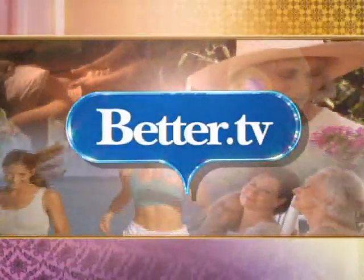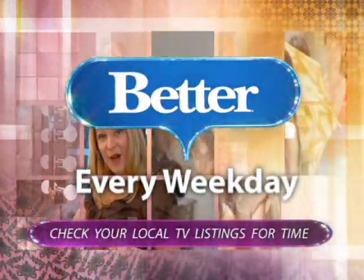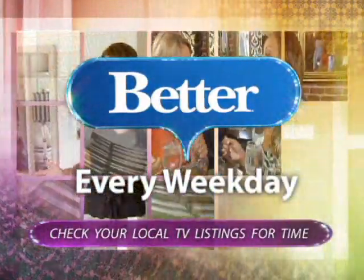For more creative beauty tips you may not have thought of, visit better.tv for more information. Thanks for watching. For more stories like this one, catch the television program Better every weekday — check your local TV listings to see if Better airs in your city.